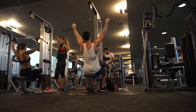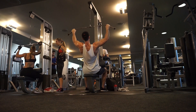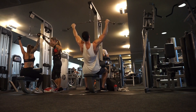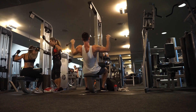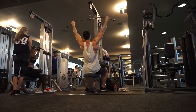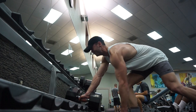Third exercise was lat pulldown — three sets with a double drop set on the last one. First set was 12 reps, second set was 10 reps, and on the third set I did eight reps, then dropped the weight and did another eight, then dropped again and did another six. It sounds easier than it actually is — that last set is an absolute killer and your lats are just cooked by the end.